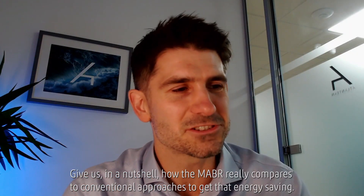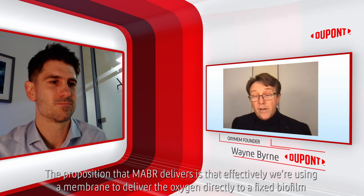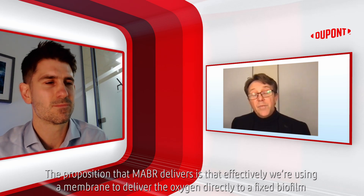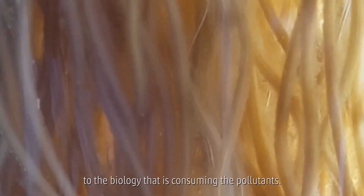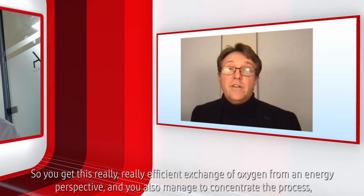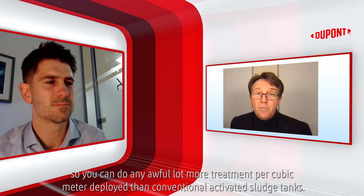Give us in a nutshell how the MABR really compares to conventional approaches to get that energy saving. The proposition that MABR delivers is that effectively we're using a membrane to deliver the oxygen directly to a fixed film or fixed biofilm. The biology actually grows on the fibre, and the gas is transferred across the wall of the fibre directly to the biology that's consuming the pollutants. You get a really efficient exchange of oxygen from an energy perspective, and you can do an awful lot more treatment per cubic metre deployed than conventional activated sludge tanks.